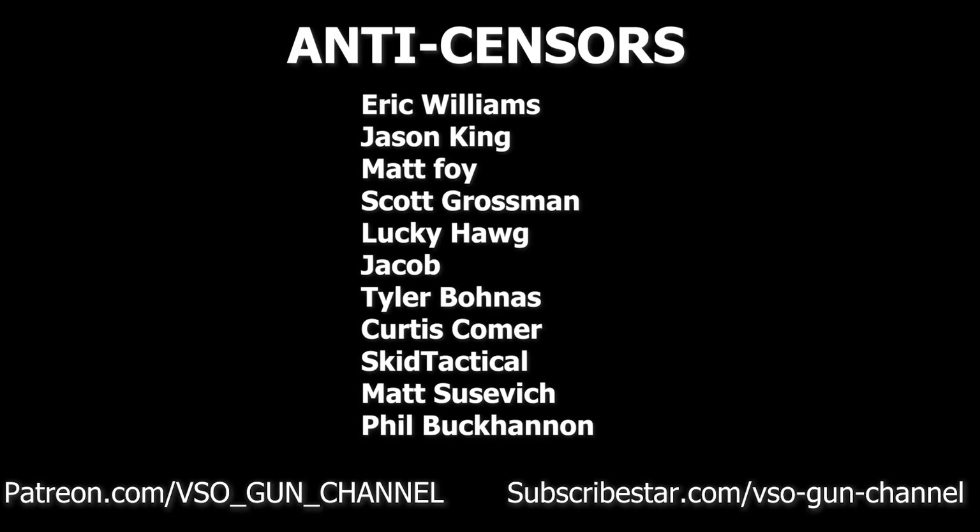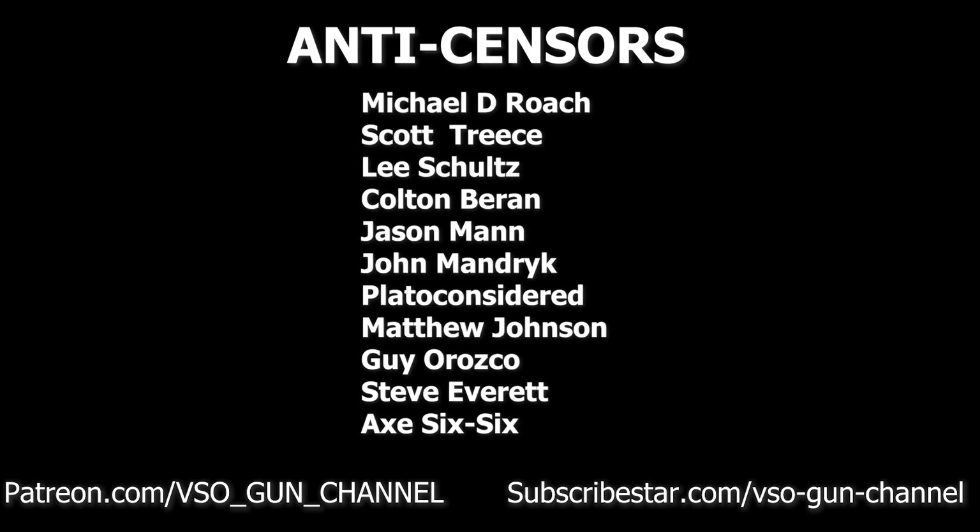I hope that you guys enjoyed this video. If you learned something, please sound off in the comment section down below, and special thanks to our patrons on Patreon and Subscribestar that make videos like this one possible. We'll see you guys on a future video here at the VSO Gun Channel.